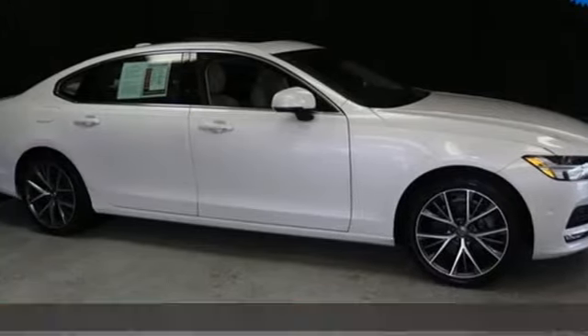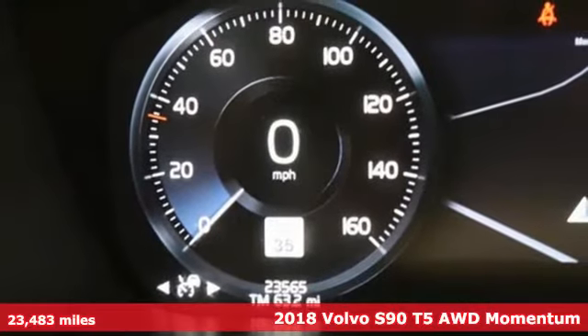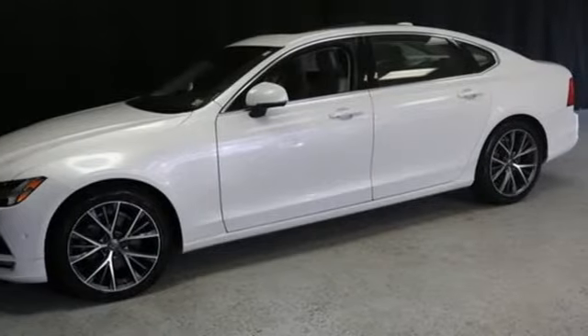It's a 2018 Volvo S90. It's a sedan that says you've arrived, and that means for all the places you go, you will get there with elegance, openness and power.